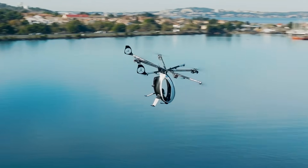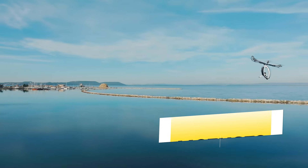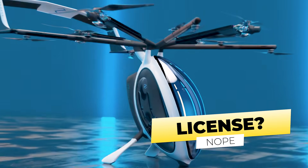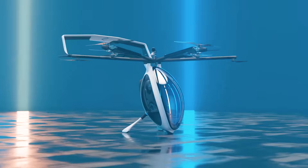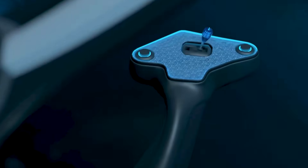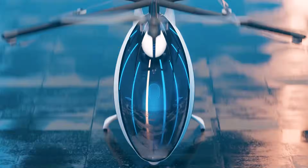Notably, it complies with FAA Part 103 regulations, allowing it to be flown without a pilot's license in the United States as an ultra-light aircraft. The design emphasizes safety with its patented computer-assisted fly-by-wire controls, which require minimal training for operation.